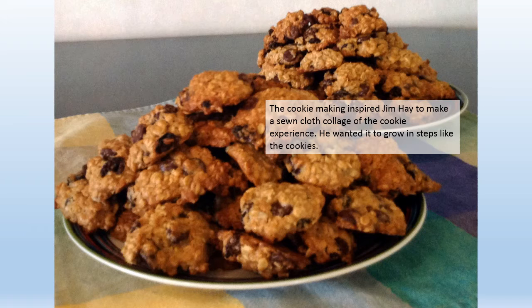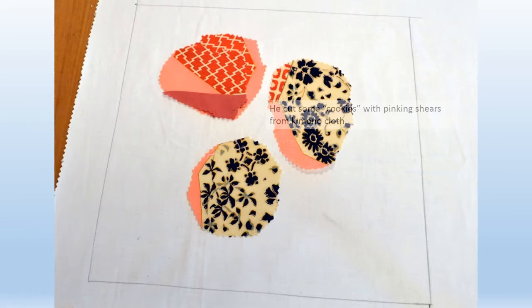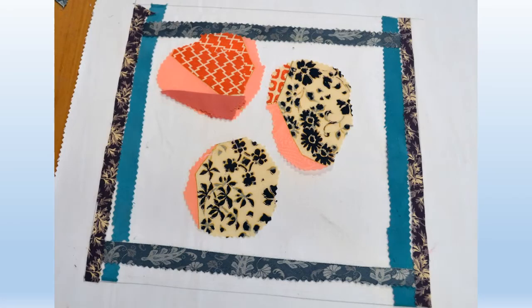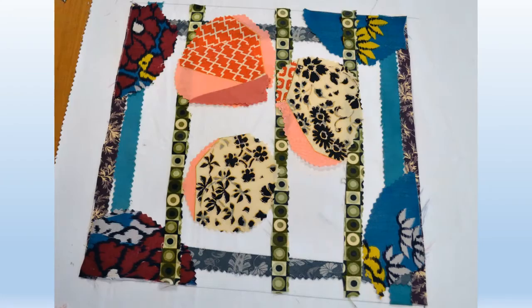The cookie making inspired Jim Hay to make a sewn cloth collage of the cookie experience. He wanted it to grow in steps like the cookies. He cut some cookies with pinking shears from kimono cloth. He also liked the Finland Itala plate they were on, so he kept some of those bands of color.